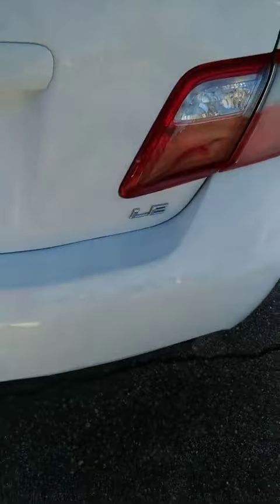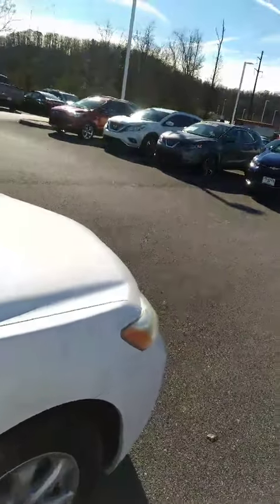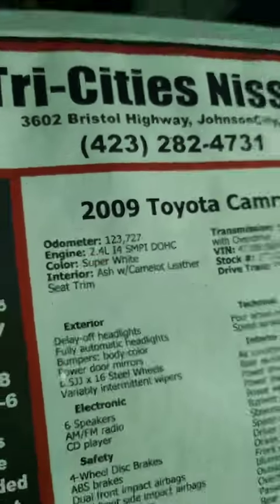Trim level is the LE. Very nice car, good condition. This vehicle has 123,000 miles on it.